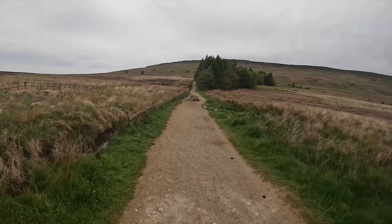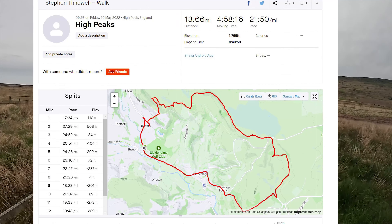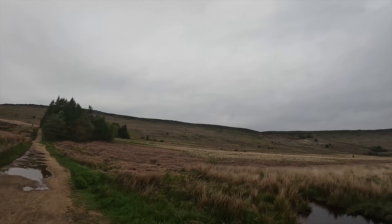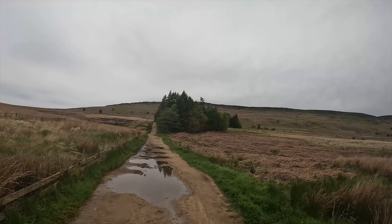Today I'm in the Peak District National Park undertaking a 14-mile round-trip walk. My walk starts at Bamford station, then heads up towards Bamford Edge and then Stanage Edge, finishing off at Huthers Edge and back where I started from.